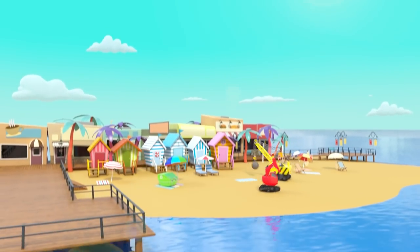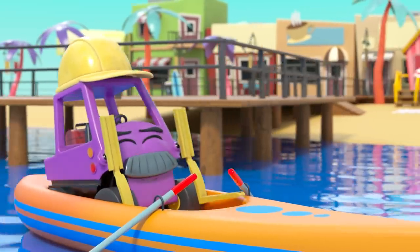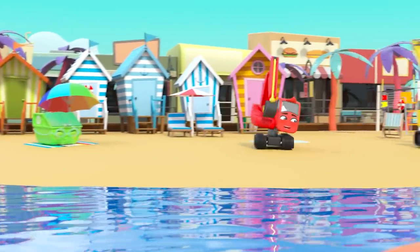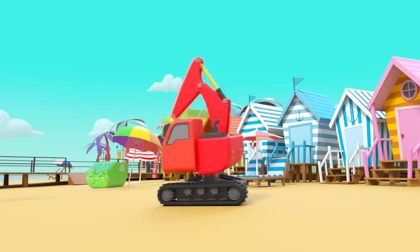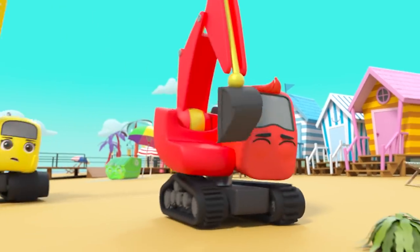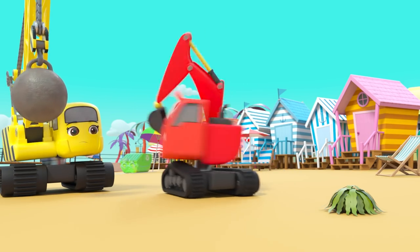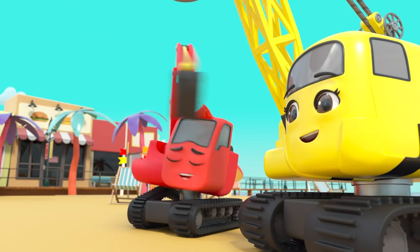It's a beautiful sunny day at the beach. The construction crew are on holiday. Digley and Daisy are playing tag. It's seaweed, and it's given Digley a great idea.